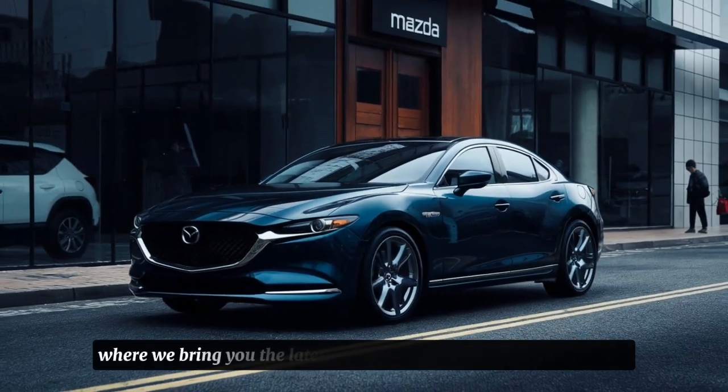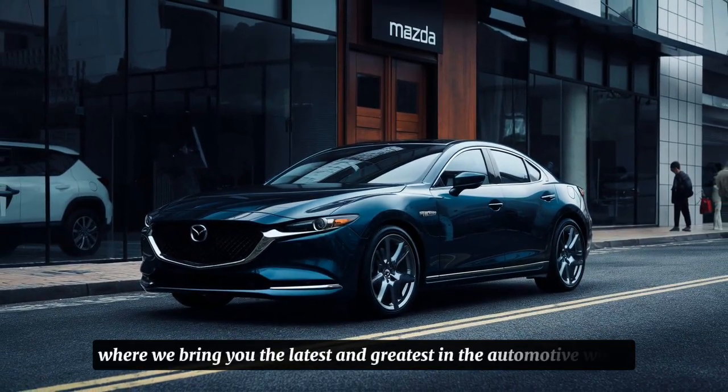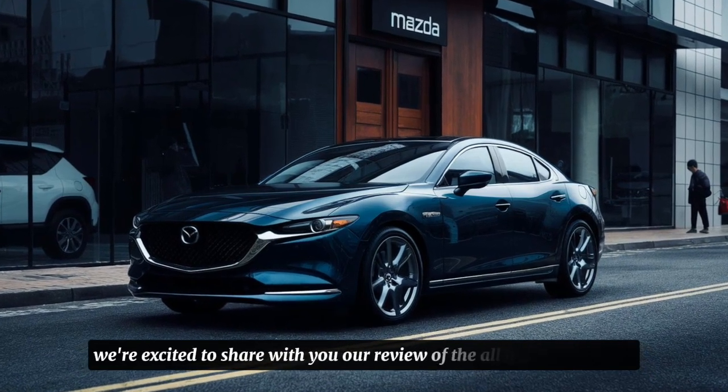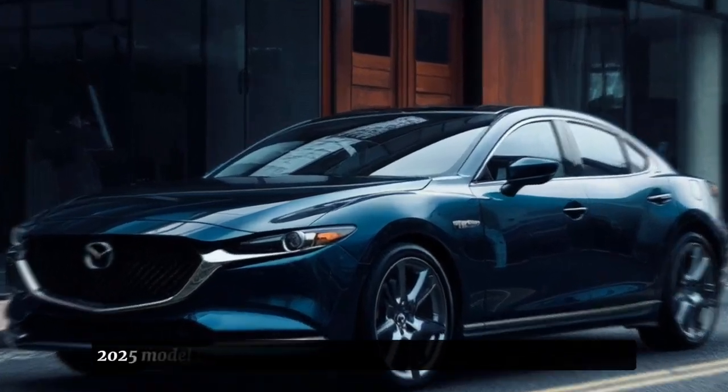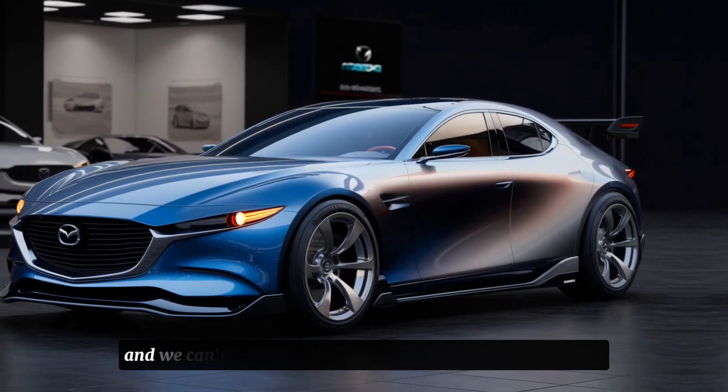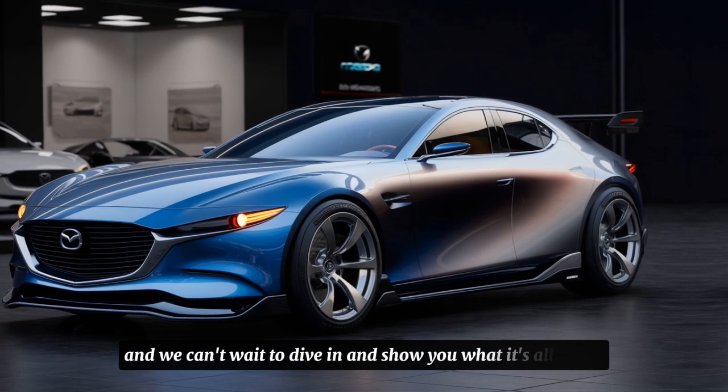Welcome to our channel, where we bring you the latest and greatest in the automotive world. Today, we're excited to share with you our review of the all-new Mazda RX9 2025 model. This car is a true masterpiece of engineering and design, and we can't wait to dive in and show you what it's all about.